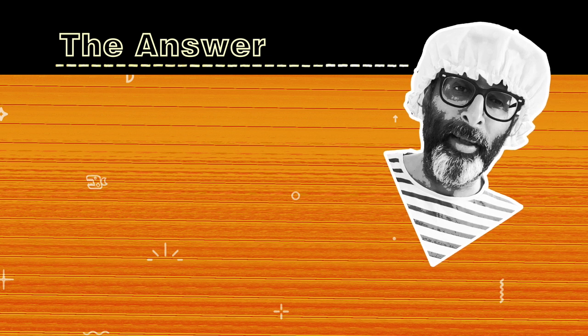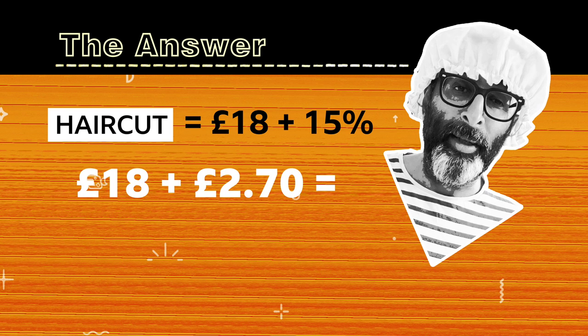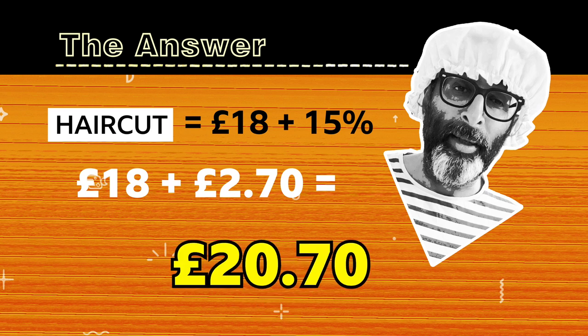So we've now worked out how much money 15% is going to be, but we need to apply this to the question. If the original haircut was £18 and there's a 15% increase, we need to add our £2.70 to £18 to find the total for the new haircut. So the answer is £20.70. Well done. Let's just hope the haircut makes me look 80% less ridiculous than I do now.